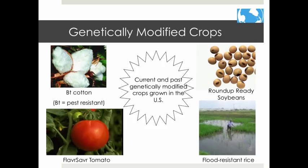Here are some examples of GMO crops. BT cotton is resistant to pests. Flavor Saver tomatoes were the first GMO crops approved for human consumption — they stay fresh longer than other tomatoes. Roundup Ready soybeans are resistant to weed killers, allowing farmers to spray weed killers on fields that already have these soybeans growing. There is also flood-resistant rice.